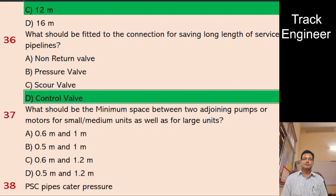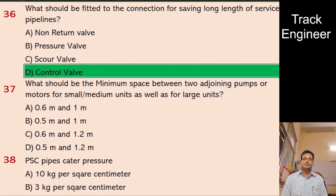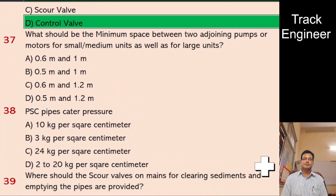Question 37: What should be the minimum space between two adjoining pumps or motors for small-medium units as well as for large units? A. 0.6 m and 1 meter, B. 0.5 m and 1 meter, C. 0.6 m and 1.2 m, D. 0.5 m and 1.2 m. And the right answer is 0.6 m and 1 meter.